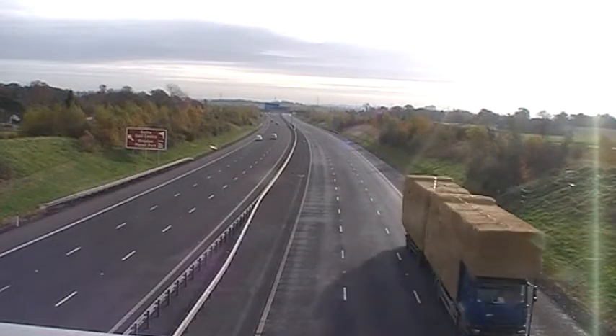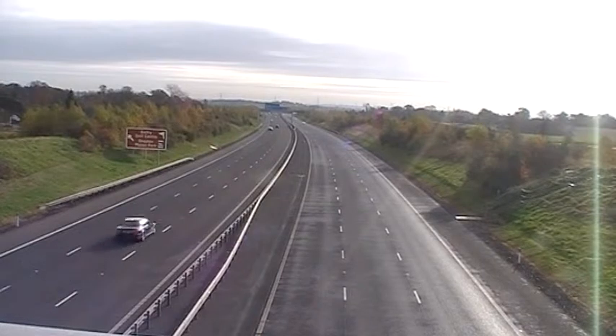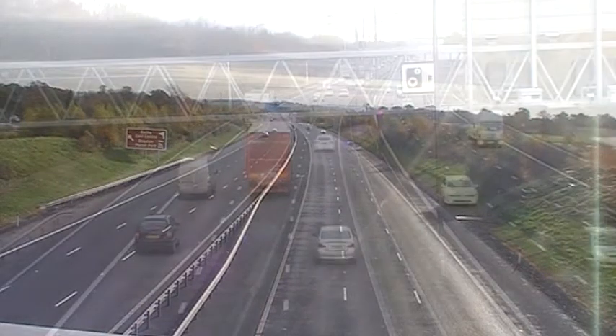The M6 toll was built to alleviate the heavily congested M6 in and around Birmingham. It bypasses the whole of the West Midlands conurbation and the idea was that traffic from the south could get up to the north west without having to go right through the middle of Birmingham. So let's go a few miles south to the M6.